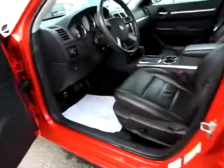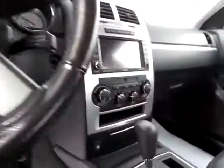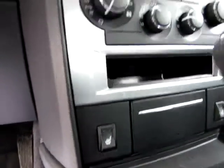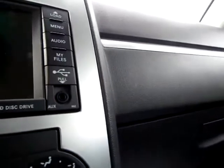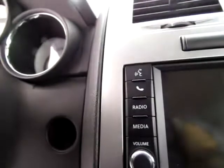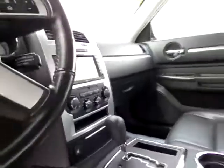Up front in this Dodge Charger Hemi RT, I want to point out the media controls on the steering wheel — very convenient and safer. There are heated seats on both sides. Don't miss the audio input jack for your iPod or other audio device, and a USB port for your favorite files. There's also the capability to use your phone with this car via Uconnect, and Sirius satellite radio capability.